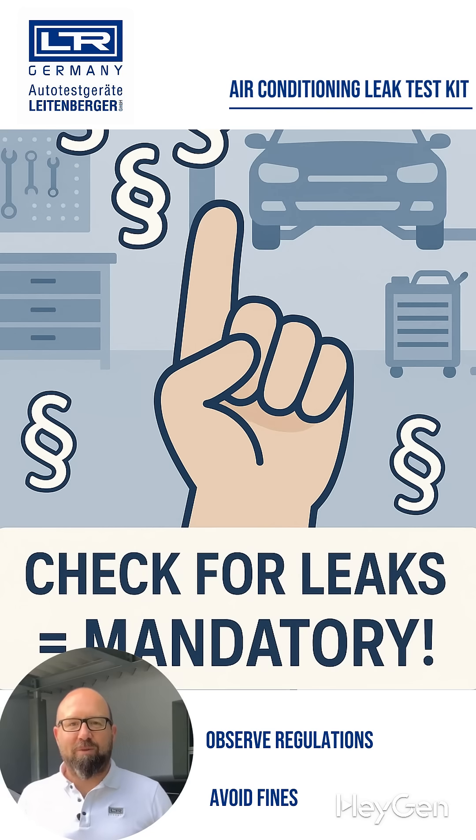Because according to the law, only fill the air conditioning system if it has been previously tested for leaks.